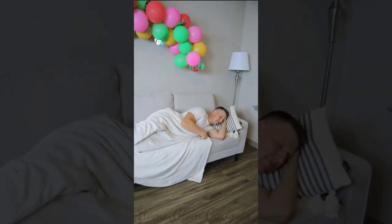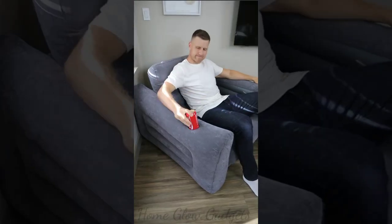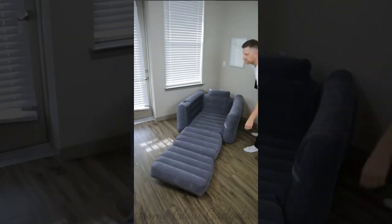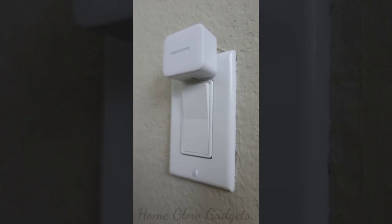This two-in-one chair inflates in minutes and means no more sleeping on the sofa. You can use it to sit comfortably and hold a drink, and it pulls out into a twin-sized bed in seconds so you can get the comfortable sleep you need.